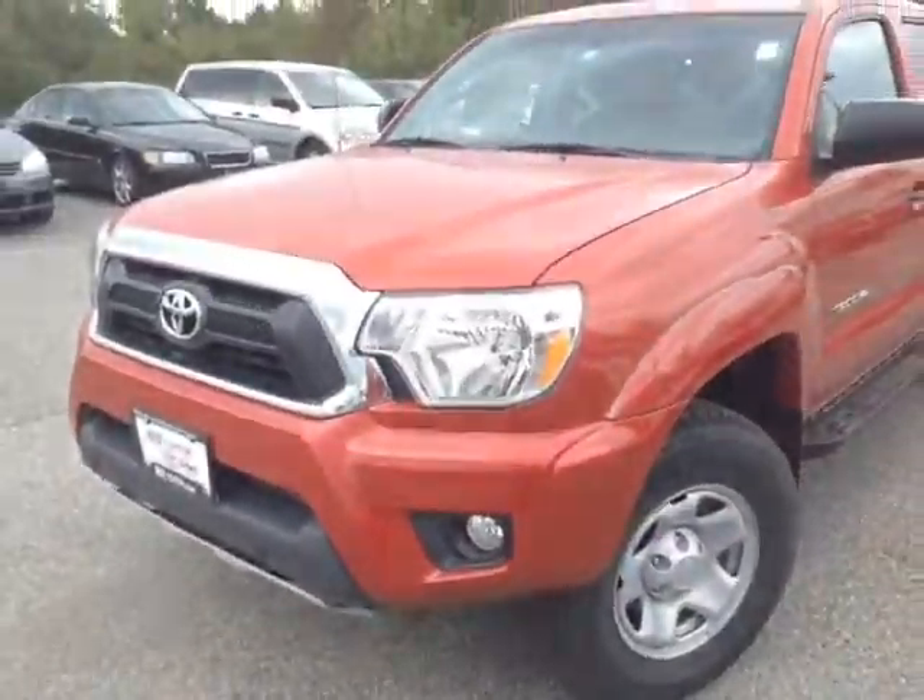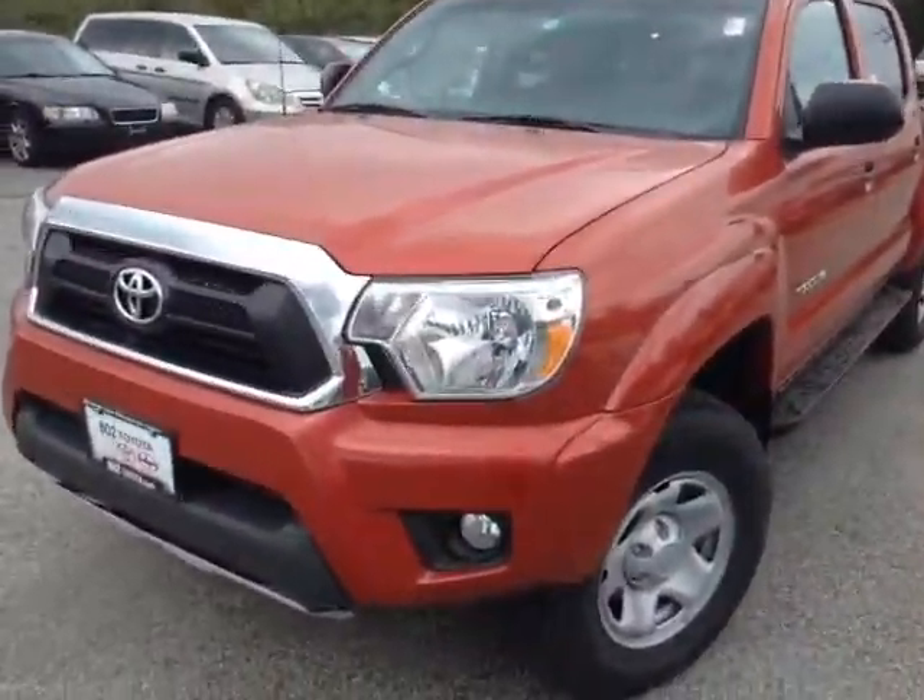Good morning Steve, this is Alex, a videographer here at 802toyota.com, and today I have the great pleasure of showing you a quick video on a brand new 2015 Toyota Tacoma in Barcelona Red Metallic.